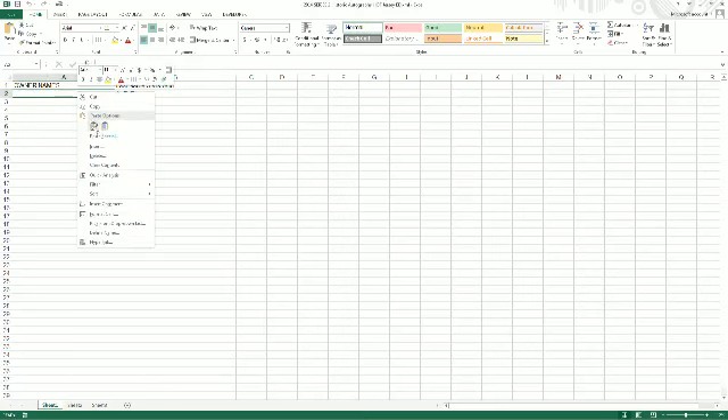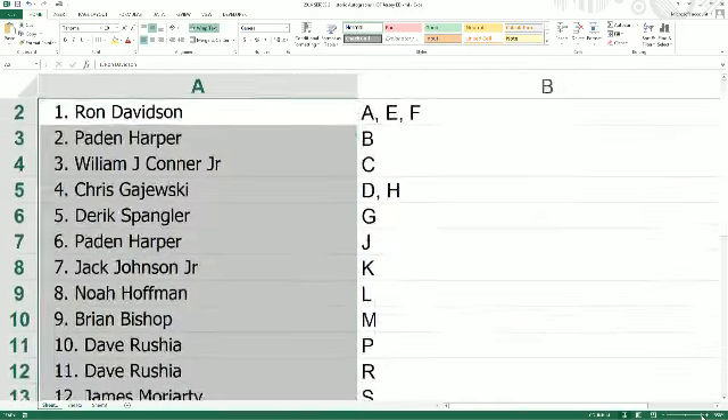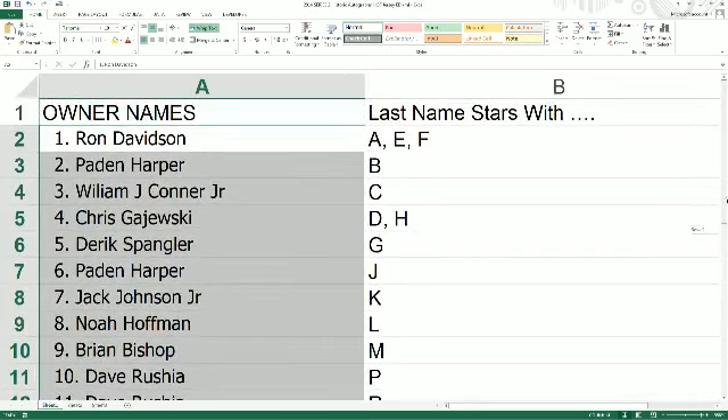Follow along with me while I read the letters aloud. Ron D. — and for everybody that's new, this is the first letter of the last name of the star. Ron D., you have A, E, and F. Payton or Patton? I'm going to say Payton. Let me know which one's correct, first or second.